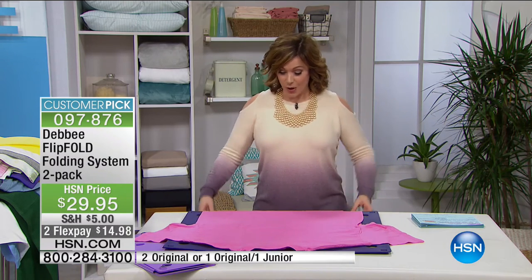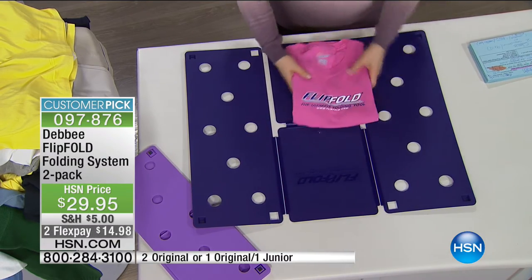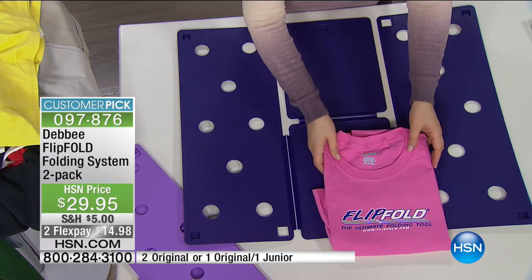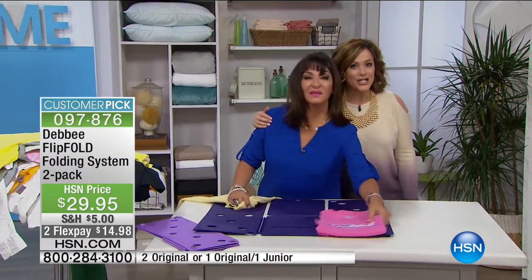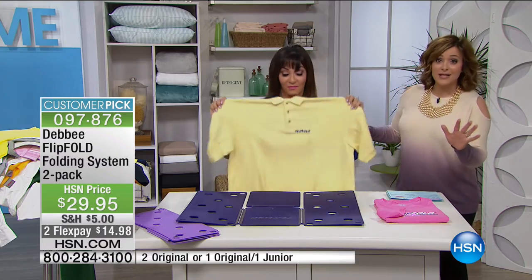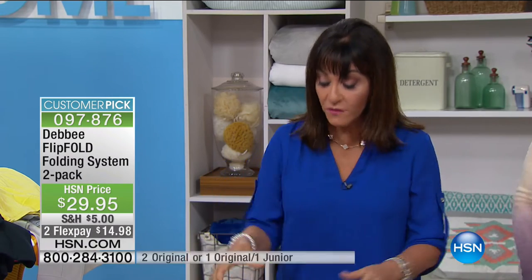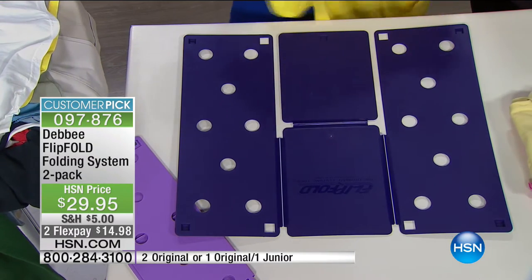Let me show you how easy it is. You're going to put anything — shirts, pants, linens — and flip, flip, and fold. Item number 097876. Debbie Barker is the inventor of this product, created right at her kitchen table to help her daughters learn how to organize their clothes. My seven-year-old son Liam loves to flip, flip, and fold with me. It empowers your kids. No matter what you're folding, you'll fold it to a uniform size in less than five seconds. You fold the bottom of the shirt to the edge of the board, flip, flip, flip, and fold — and no matter what size, small, medium, large, or extra large, it's perfect every time.